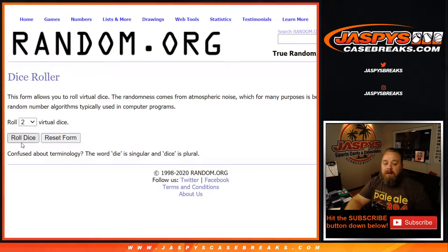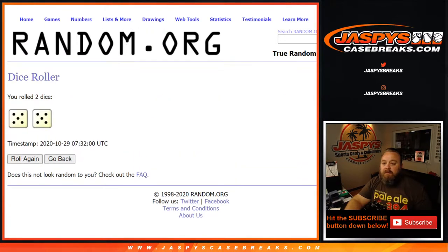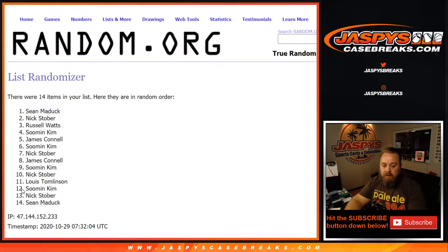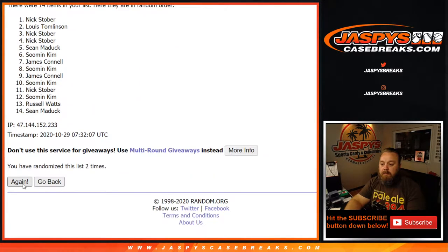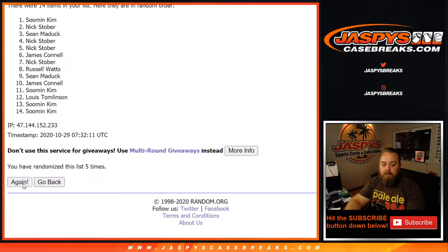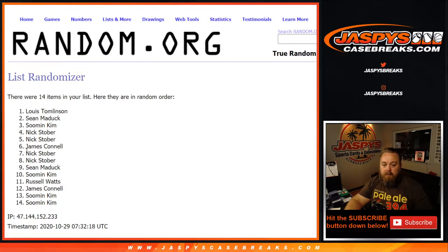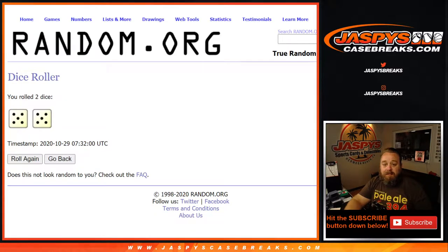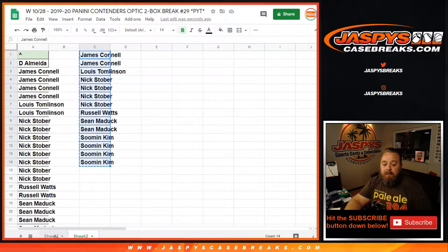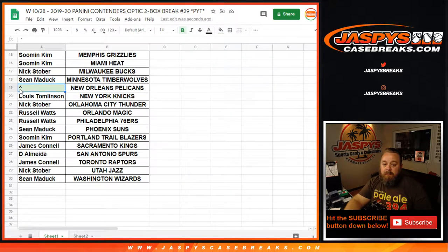So let's go ahead and put that into the randomizer. A five and a five — ten. Gets the Pelicans. We run it ten times on the randomizer, ten times on the dice. And tenth and final time — congratulations, Lewis! You got yourself the Pelicans in this break. The randomizer worked out for you. Now we just need the boxes to cooperate.